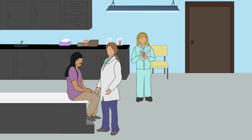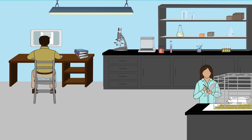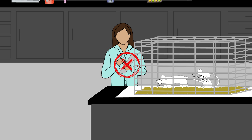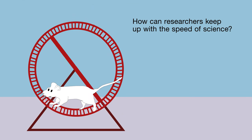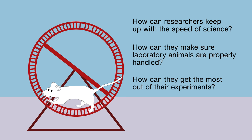Every day, numerous advancements in medicine help heal and improve the quality of life of people throughout the world. Many of these advancements are made thanks to research done with laboratory animals. But at the current pace at which science moves forward, researchers may find themselves under enormous pressure to publish their results, placing both the quality of their research and the well-being of their animal subjects at risk. So how can researchers keep up with the speed of science? How can they make sure laboratory animals are properly handled? How can they get the most out of their experiments?